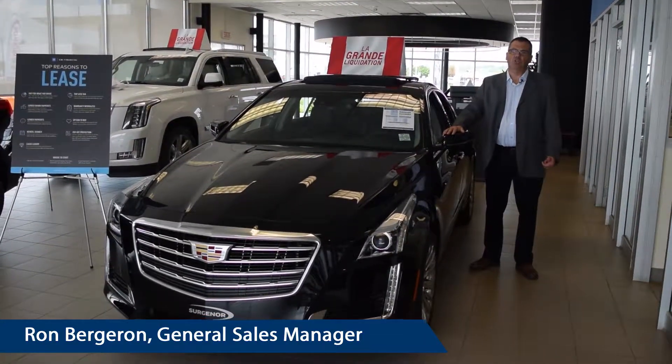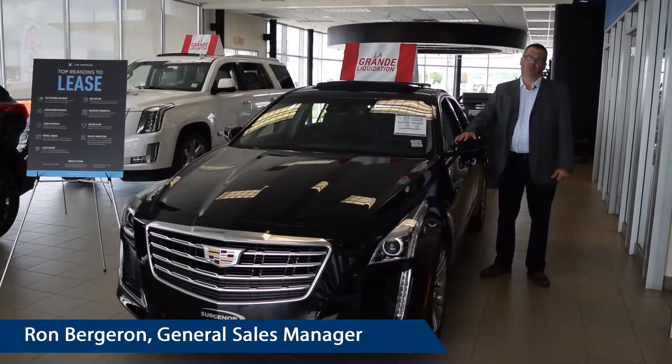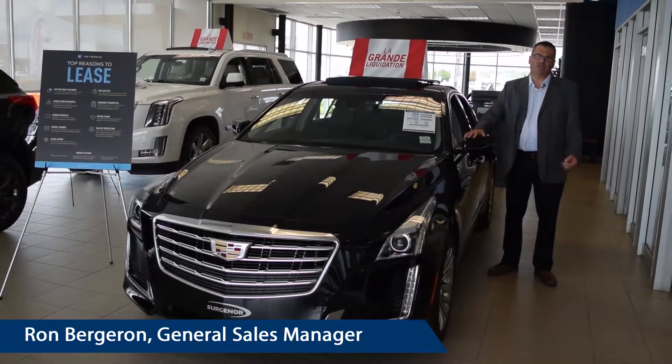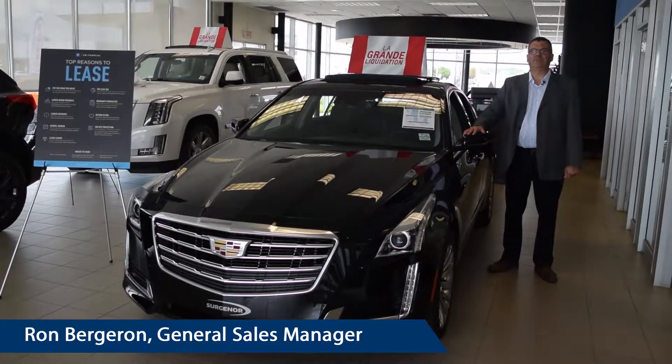Any Cadillac new purchase, you get a four-year, 80,000 kilometers total warranty. Plus, maintenance included — maintenance included means oil change, tire rotation, and a free wash every visit.